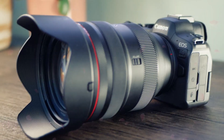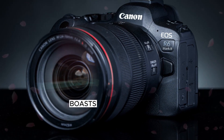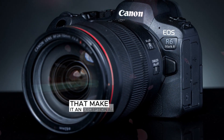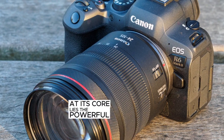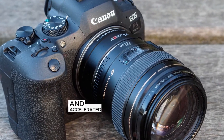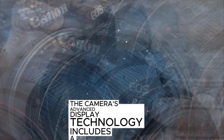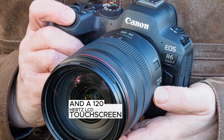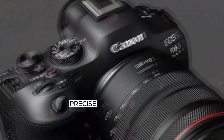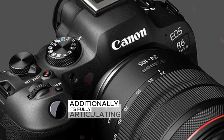The Canon EOS R9 boasts impressive features powered by the DIGIC X processor, ensuring fast performance, efficient workflow, and accelerated autofocus calculations. The camera's advanced display technology includes a 2.4 megapixel electronic viewfinder and a 120 hertz LCD touchscreen, providing crystal clear viewing, precise detail, and fluid navigation. Its fully articulating 3-inch touchscreen enables effortless composition and monitoring from various angles.